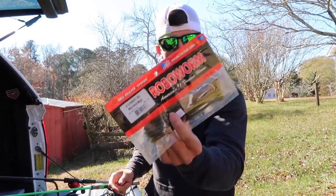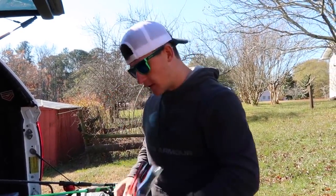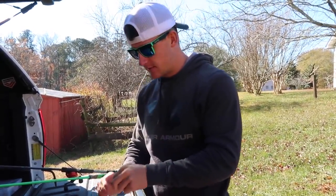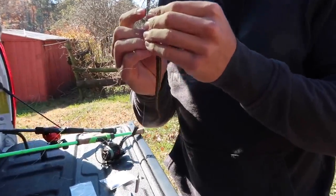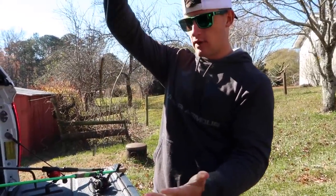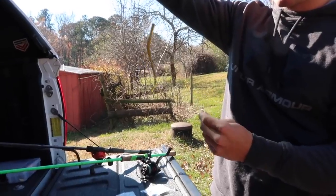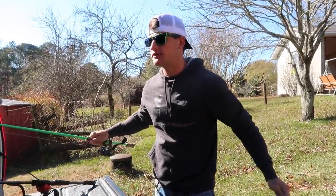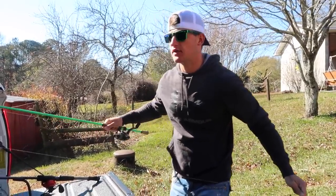For the drop shot, we're using a robo worm in watermelon magic. I have a video on that I'll link here — it's something unique and different. We also have the weightless Senko rigged up. So we've got a weightless Senko and a drop shot — we are ready to go fish and figure out these bass when they're very tough like this.